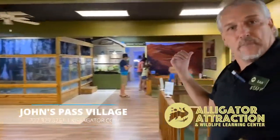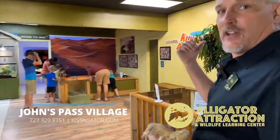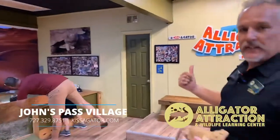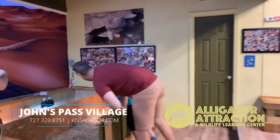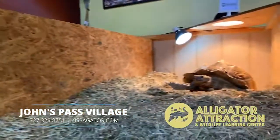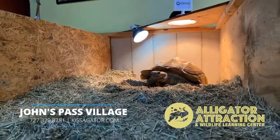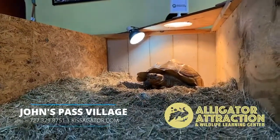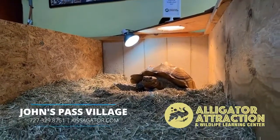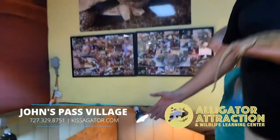I'll take you over here and introduce you to Rudy. He is the very first animal we had here at the attraction. He's a 27-year-old African spurred tortoise — he's going to turn 28 on Christmas. A good fact to know if you're trying to figure out if somebody's a tortoise or a turtle: tortoises are actually land-based, where turtles are going to be in the water.